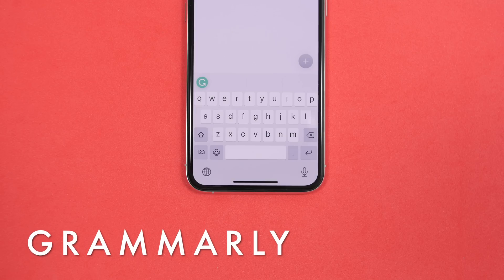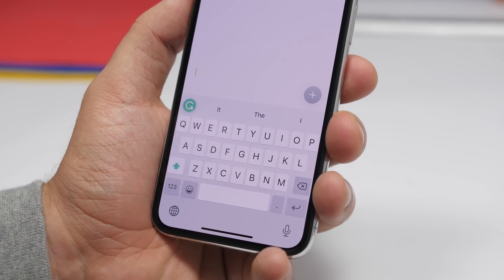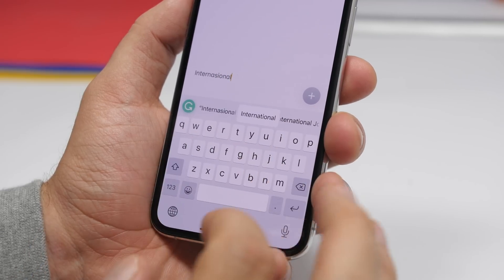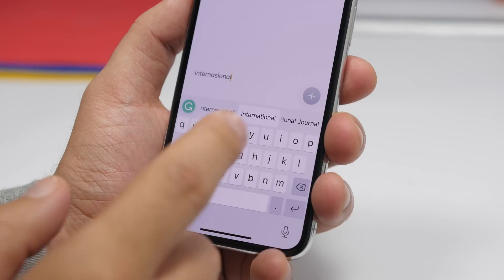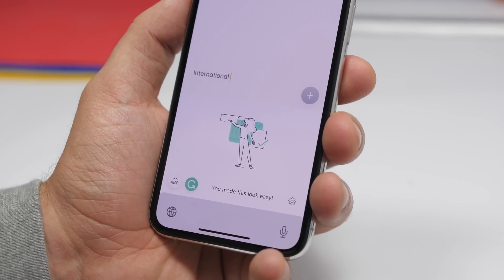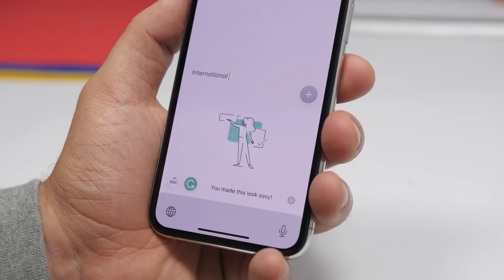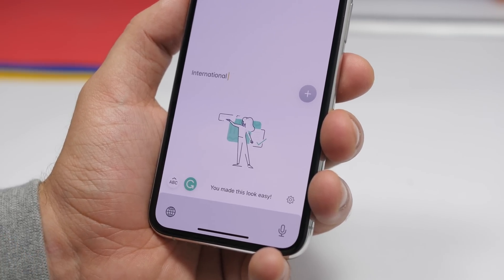Next up is a keyboard called Grammarly. This one is very useful — it will help you avoid grammar mistakes. When you're typing something, it will automatically show you the option right there to correct it. For example, if you type a word like "internationals" with an extra S that's not supposed to be there, it will show you the correction. Tap on it and it automatically corrects the word. Also, you can tap here and it will enter revision mode — it will check all the text you've written and show you any grammar mistakes. Very useful if you're typing something important and don't want any grammar mistakes.